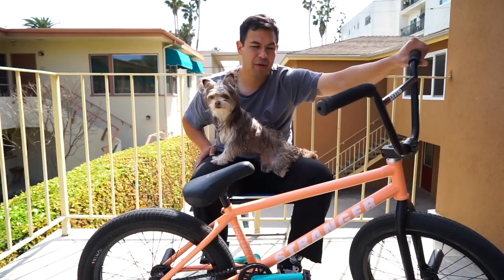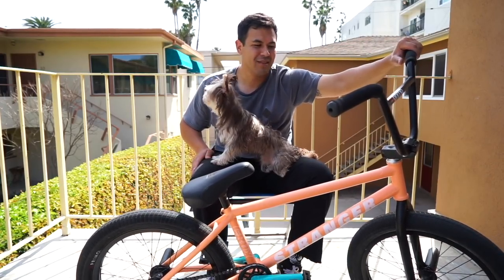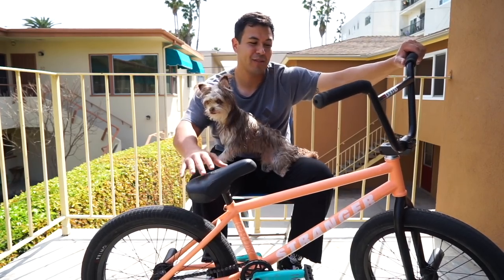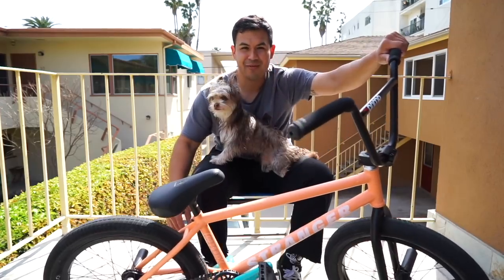For air pressure, I run like 55 — I'm kind of a bigger dude so I ride with a little more air pressure. Some people ride 20 to 30, but that's cool to you — that's why he keeps getting flat tires.